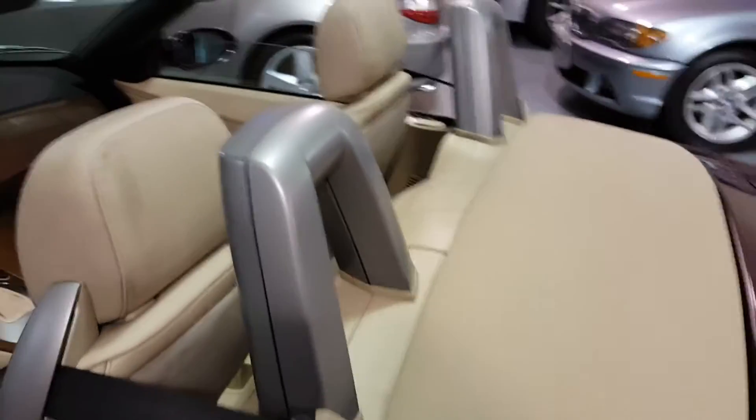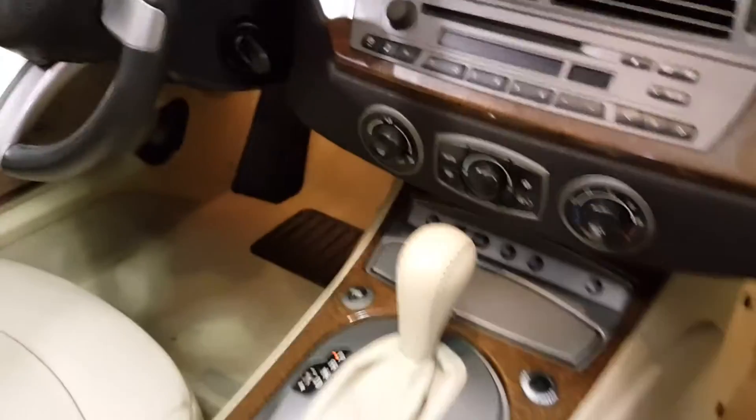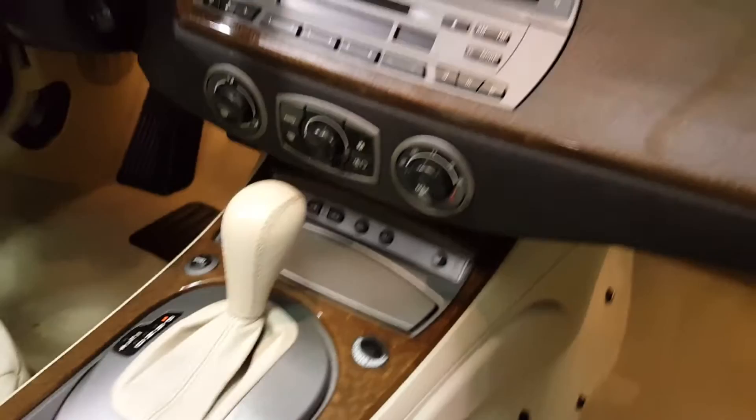Side airbags. Rear roll bars for your safety. Nice wood grain trim that's real wood. Leather-wrapped steering wheel. Has cruise control, automatic climate control, rain-sensing wipers — lots of nice features.